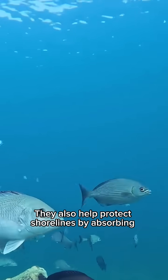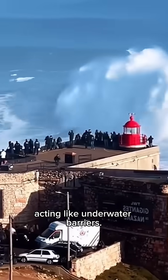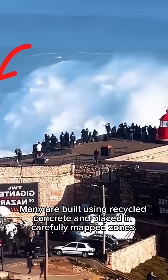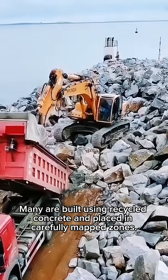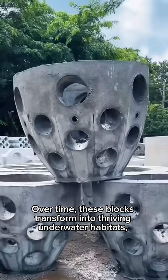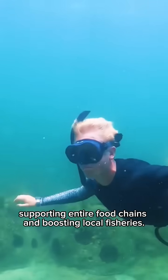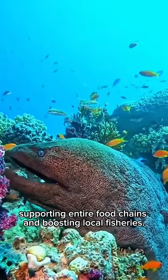They also help protect shorelines by absorbing wave energy and slowing erosion, acting like underwater barriers. Many are built using recycled concrete and placed in carefully mapped zones. Over time, these blocks transform into thriving underwater habitats, supporting entire food chains and boosting local fisheries.